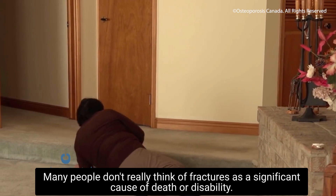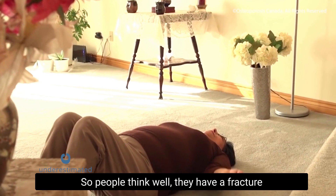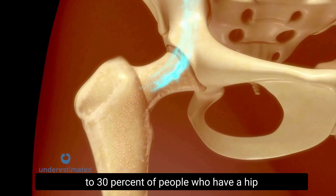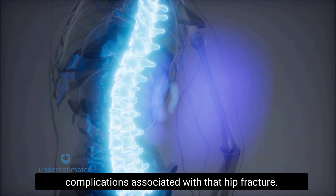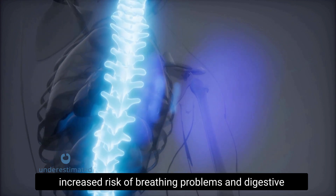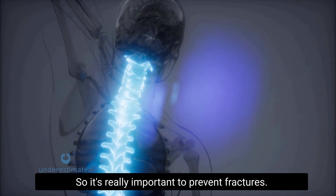Many people don't think of fractures as a significant cause of death or disability — they assume someone has a fracture, gets it repaired, goes home, and recovers. But 20 to 30% of people who have a hip fracture will die as a result of the secondary complications associated with that fracture. People who have spine fractures are at increased risk of breathing problems, digestive problems, and chronic pain. Even wrist fractures can compromise the function of your hand. So it's really important to prevent fractures.